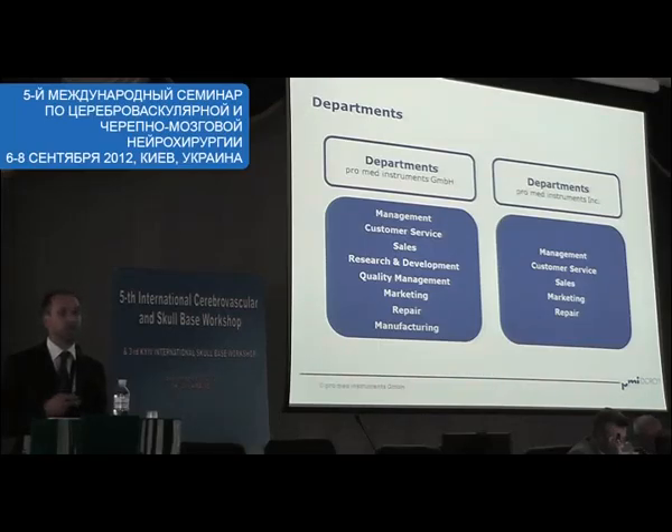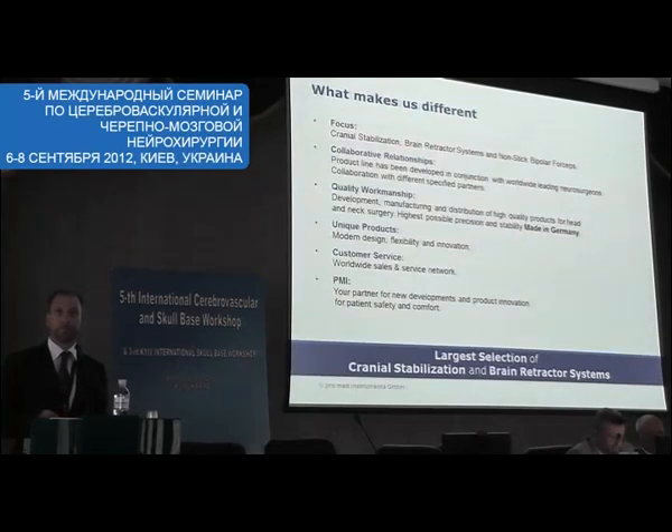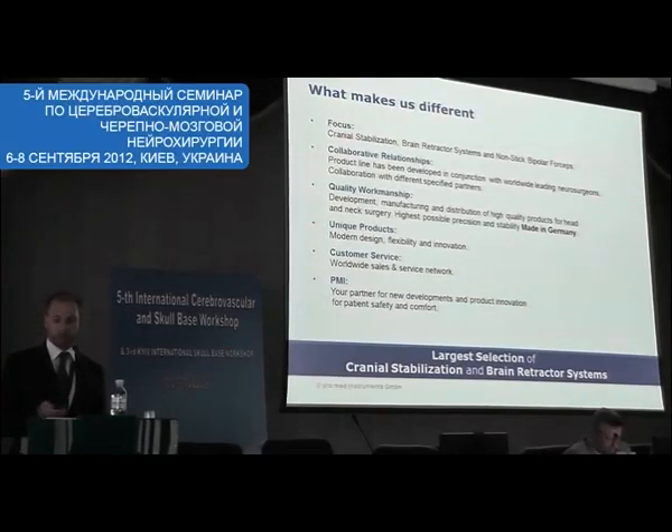In the US we have customer service, sales, marketing, and repair. Being a German company, we take great pride in being a quality manufacturer. What makes us different? We are very focused on our products — cranial stabilisation and retractor systems, that's what we do.